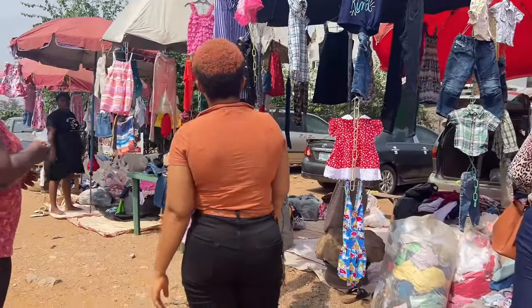This other bag also belongs to me — what's in here is 2,600 naira. Kids' stuff tends to be more expensive, and that's also because of the quality I went for.